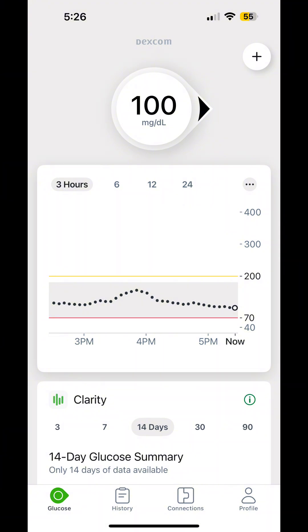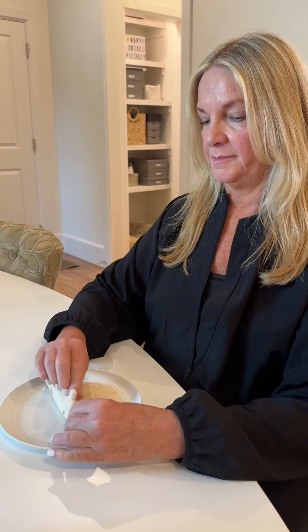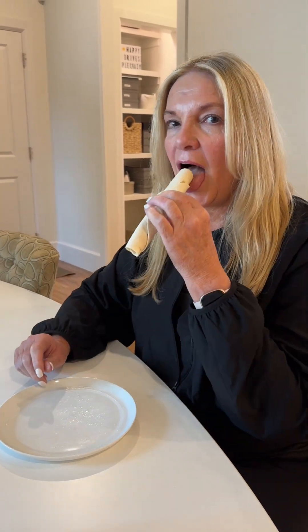Before eating the tortilla, my blood glucose is at a pretty decent level. Considering I haven't had a tortilla since who knows when, I thought it tasted pretty good, but it was a little bit gummy.